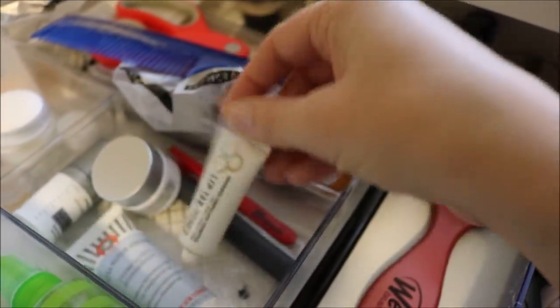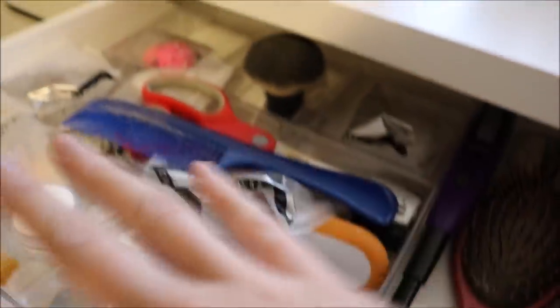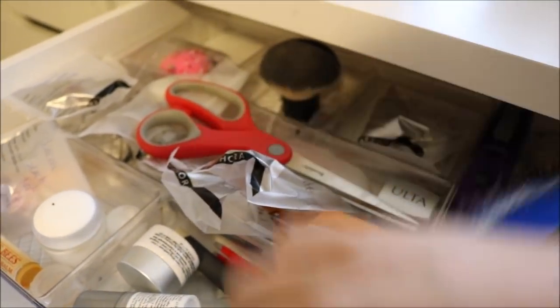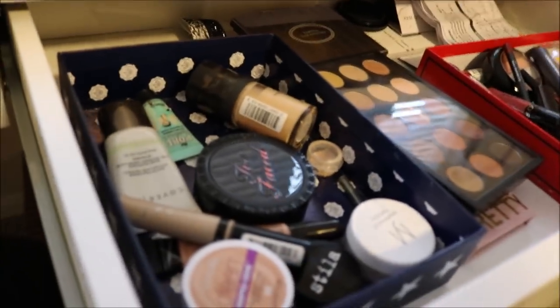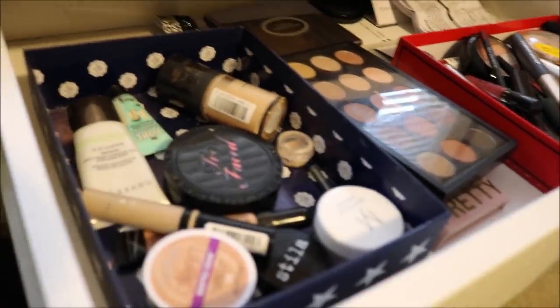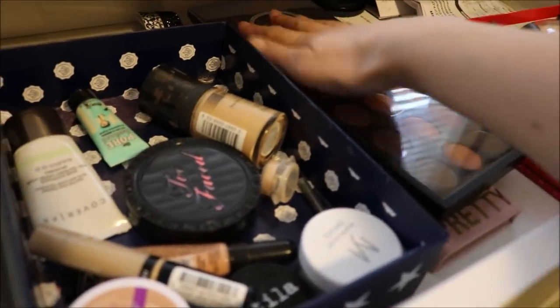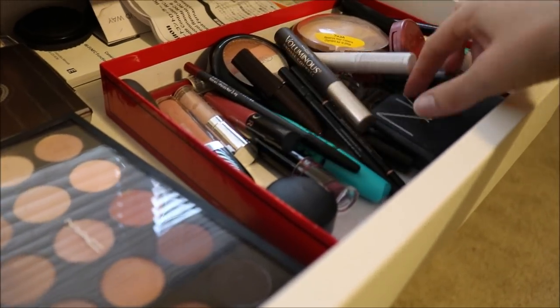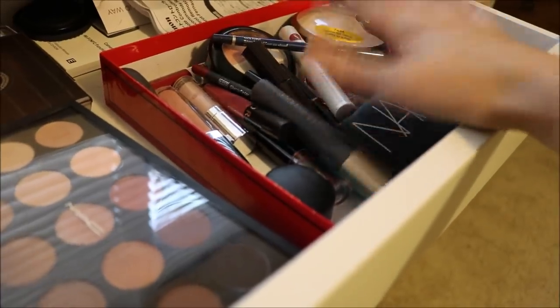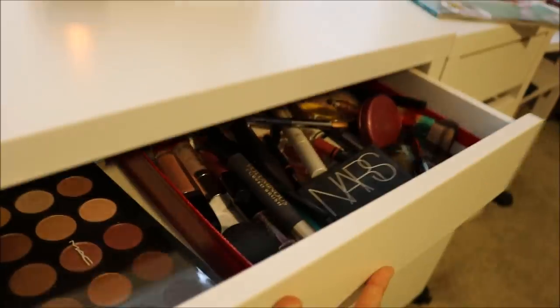My everyday face products are in here — eye creams and things like that, a pair of scissors, an eye pencil sharpener. Kind of all the tools that I need are in here. Then this is my everyday makeup drawer — I update this every two weeks or so. I keep my concealers, foundations, powders, and things like that in this drawer, my pulled palettes in the center section, and then lip products, mascaras, blushes, and bronzers in this box here. I rotate that every couple of weeks.